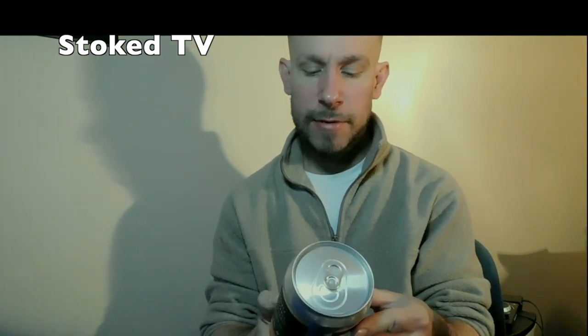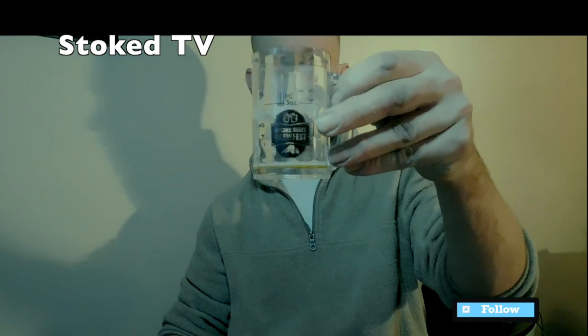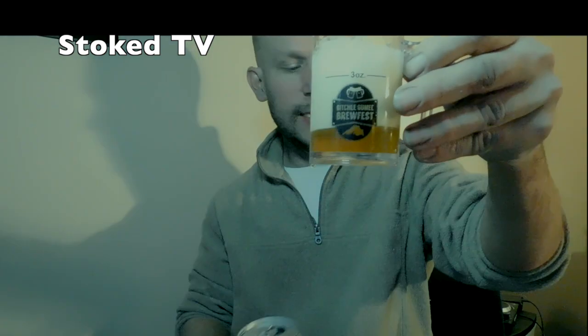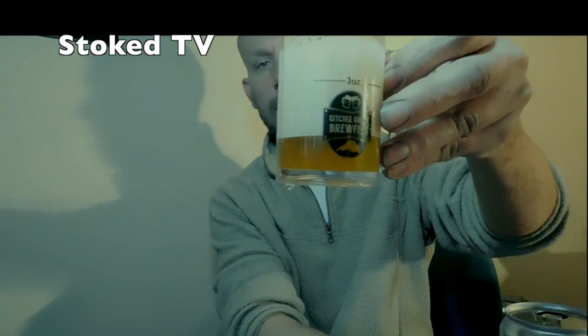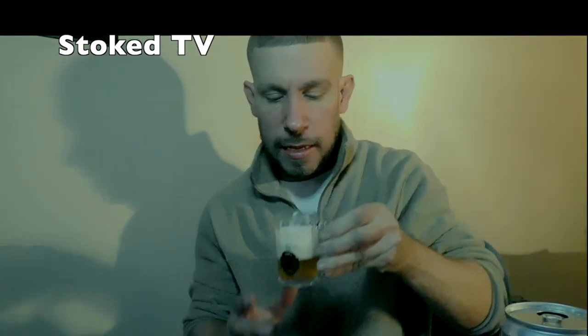The other IPA we got from Dangerous Man Brewing is the Old School IPA, at a 5.6% alcohol level. We'll pour a 3-ounce glass. You can see IPAs are usually a nice color — this one seems a little bit lighter than the House IPA. It's definitely a lighter taste.